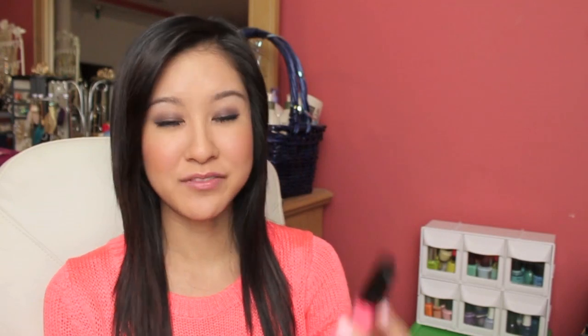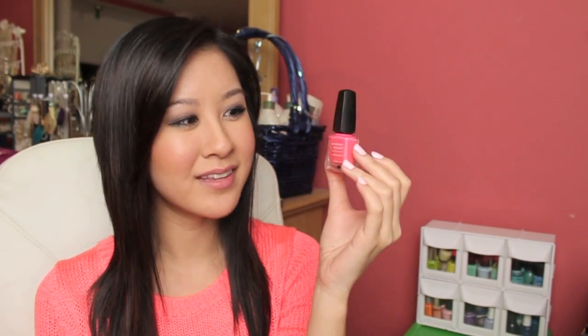I especially love it for spring and summer. Another coral shade I really like would be from Jesse's Girl in the shade Julie G — she is a YouTuber as well and she named this after herself because she loves coral. It just has a pinky tone to it that looks so nice on the nails. Seriously, go to your Rite Aid or wherever you can find Jesse's Girl and get this nail polish if you like coral.